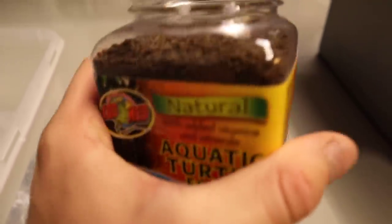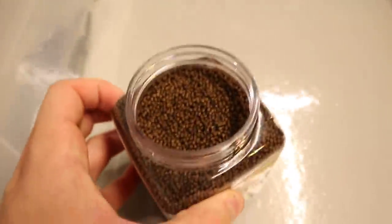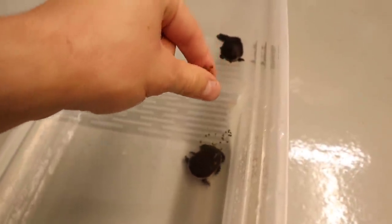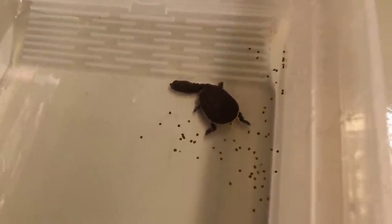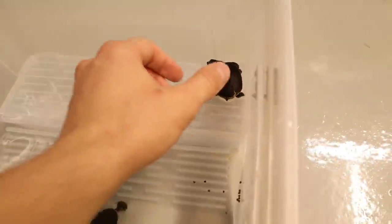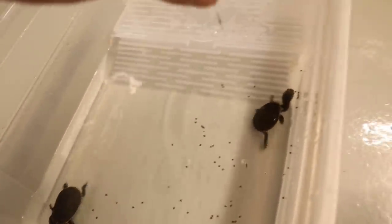Stop what you're doing and go comment down below a name for these little snake neck turtles — I need a name. Go comment a boy name and a girl name. But now it is time to feed them. We've got some Zoo Med aquatic turtle food — the hatchling formula for small turtles about two inches long. We're just going to take a little pinch and sprinkle it right here. These turtles are quite shy so they really will not eat in front of me, but let's get them in the water so they can get some food.